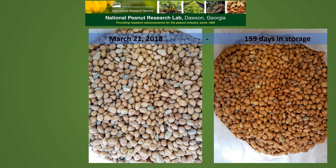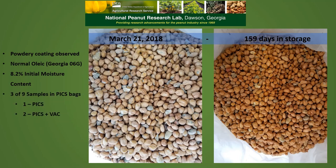On March 21st, 2018, about 159 days into storage, we noticed a powdery coating on some of the samples when we opened the bags. This was on some of the normal oleic peanuts, which happened to be the Georgia 6g variety, and it was in the samples that were initially at 8.2% initial moisture content. However, we only observed this on three out of the nine samples in the PICS bags. We had one PICS bag and two PICS bags evacuated with the shop vac that had this white powdery material on it, which has been identified as a mold by Dr. Arias. It is a mold that is very slow to grow with low water activity and appears unbothered by the anaerobic conditions. Based on the aflatoxin numbers, it appeared that it did not produce aflatoxin.